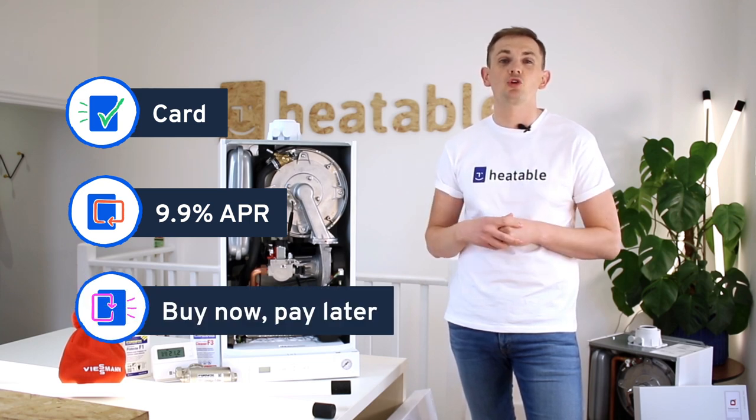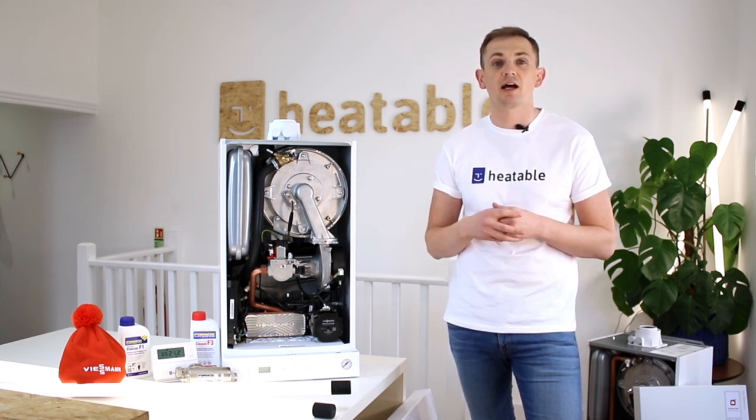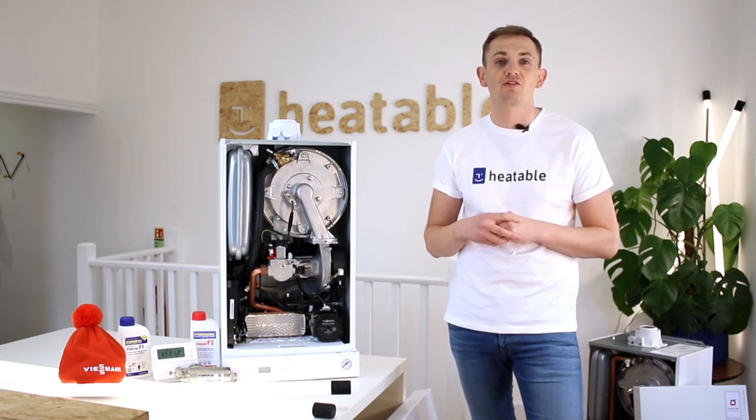Remember, your price is fixed and won't change. If we need to upgrade your gas supply, condensate supply, or anything else to get the boiler onto the wall, that's all included in your fixed price guarantee.